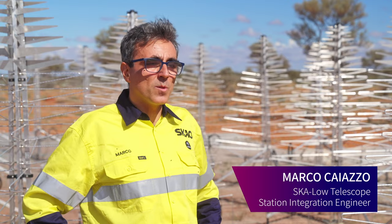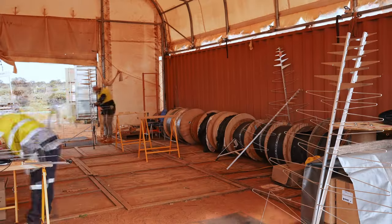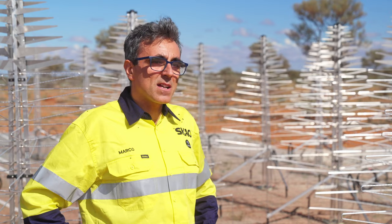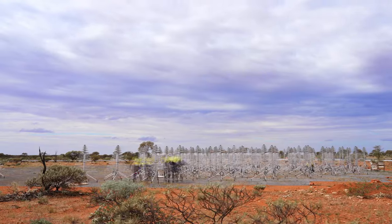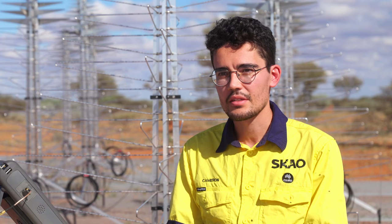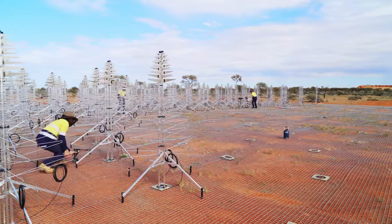Essentially this is a prototype for the SKA load station. We want to verify that it satisfies the technical and the science requirements before going and rolling out at the full scale. Having an opportunity to test it is particularly important before we go rolling out the main array.